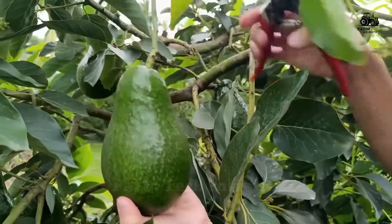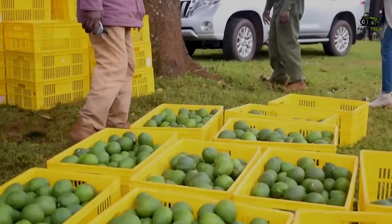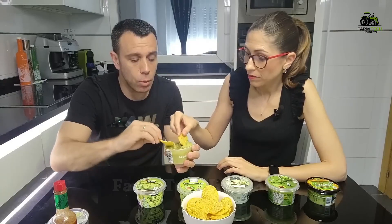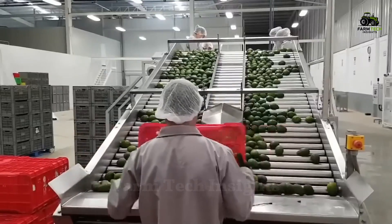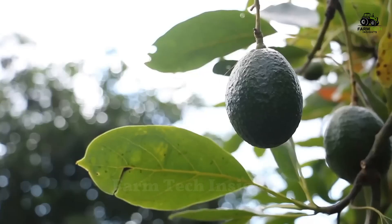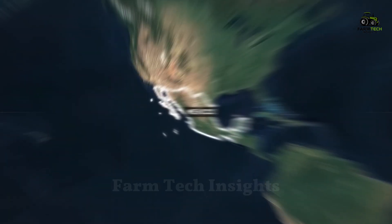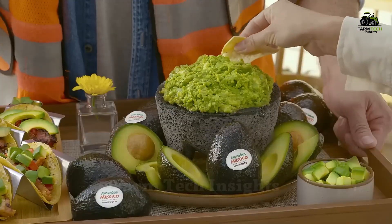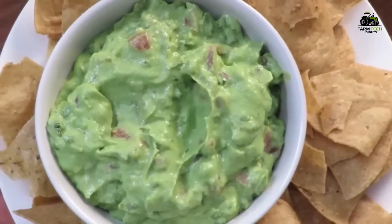Every year, the world consumes more than 9 million tons of avocados, with the majority of them used to make the famous guacamole. To meet the huge demand, a large-scale and modern production system has been created. But how did the humble avocado become an indispensable part of international cuisine? Come with me to Mexico, the center of the global avocado industry, to explore the guacamole production process and the advanced technologies behind this beloved dish.